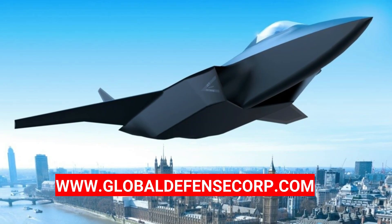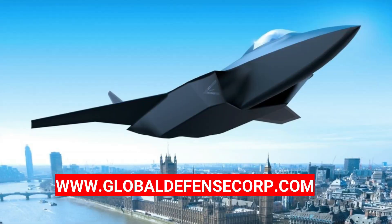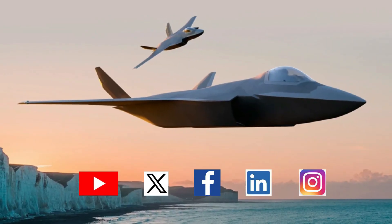Visit www.globaldefensecorp.com and follow us on YouTube, X, Facebook, and Instagram.